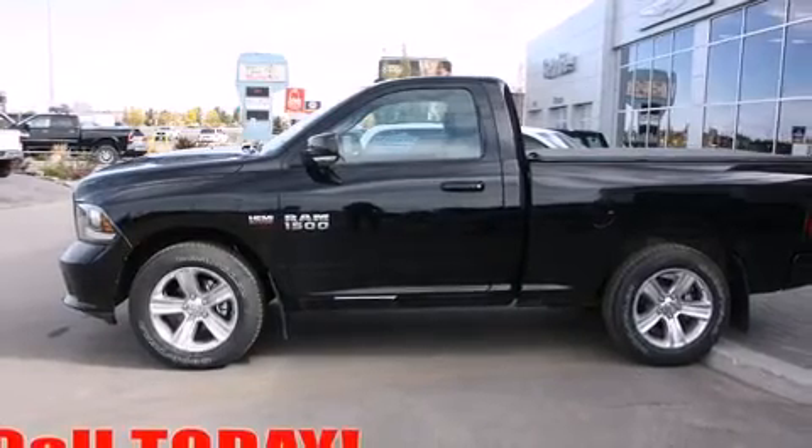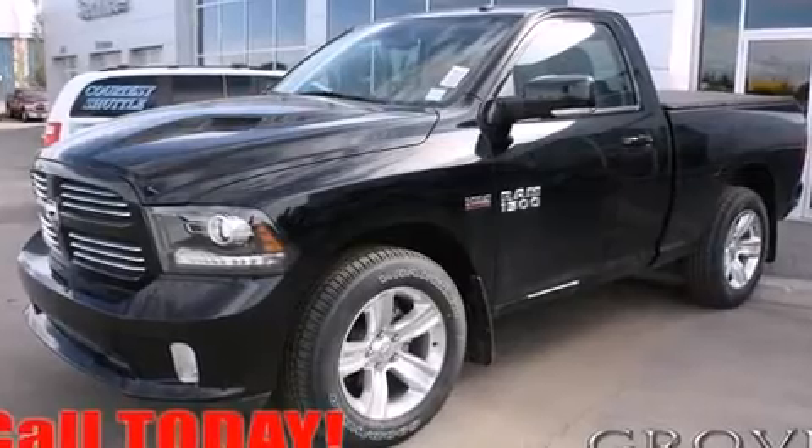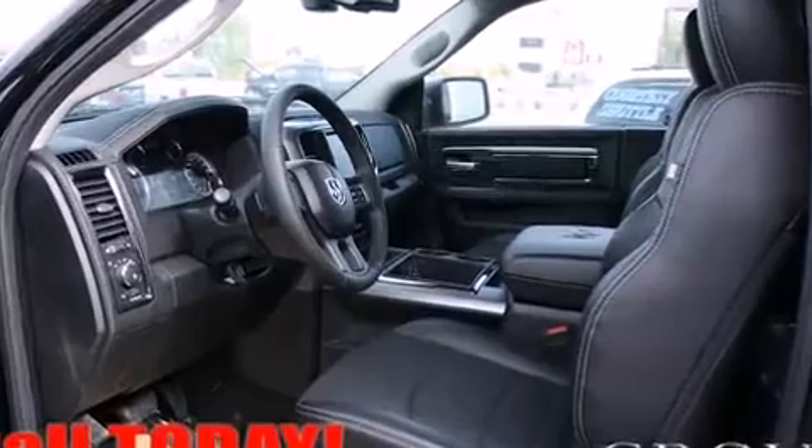It's equipped with tons of terrific amenities, but it won't break your budget, like heated seats, delay-off headlights, automatic dimming door mirrors, heated door mirrors, a tonneau cover, a trailer hitch, a bed liner, and cruise control.